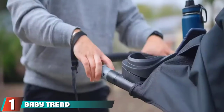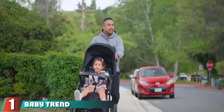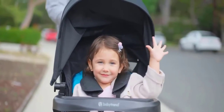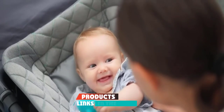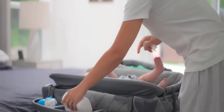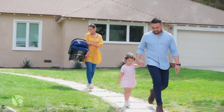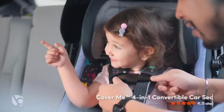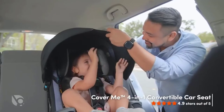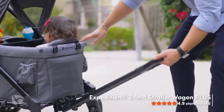At the first position of our list, we have the BabyTrend Secure SnapTek 35 Infant Car Seat. This BabyTrend model boasts an oversized canopy that comes in handy during sunny walks or when traveling to and from the car in a rainstorm. Users love the comfort grip handle for toting the seat around, as well as the extra cushion for baby's comfort, including a newborn insert for lower weights.